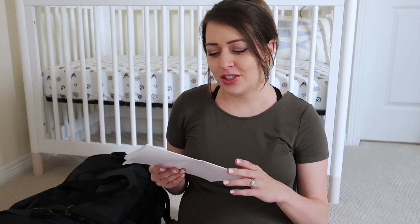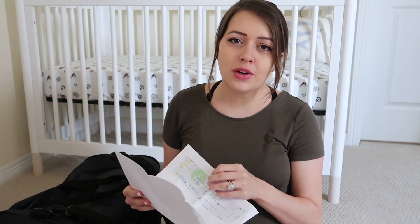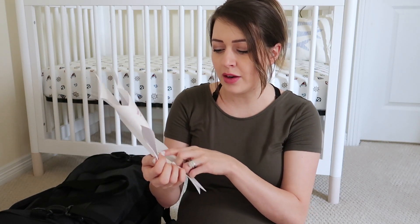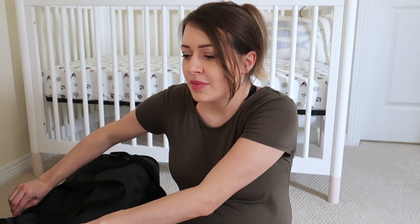My husband and I like to plan things and we're pretty organized. So we actually put a copy of the phone number, address, and directory for our hospital in the bag. My husband even highlighted some of the main areas — like where certain restaurants are in the hospital. We're going to be delivering at a pretty big hospital, so it's probably a good thing we'll have this directory to know where everything is.